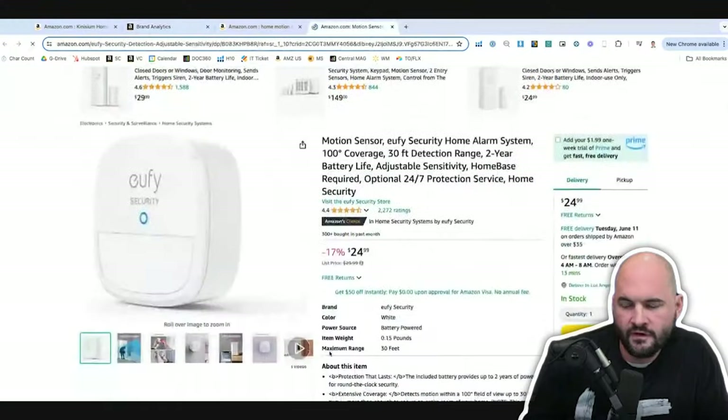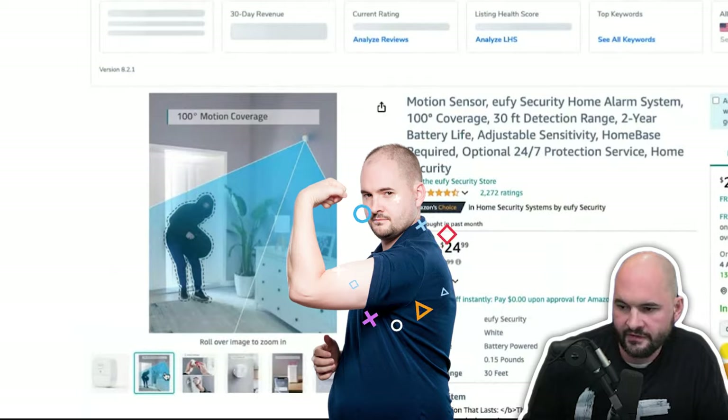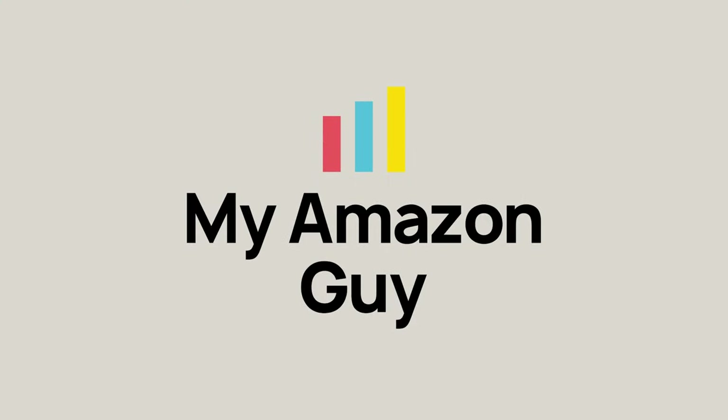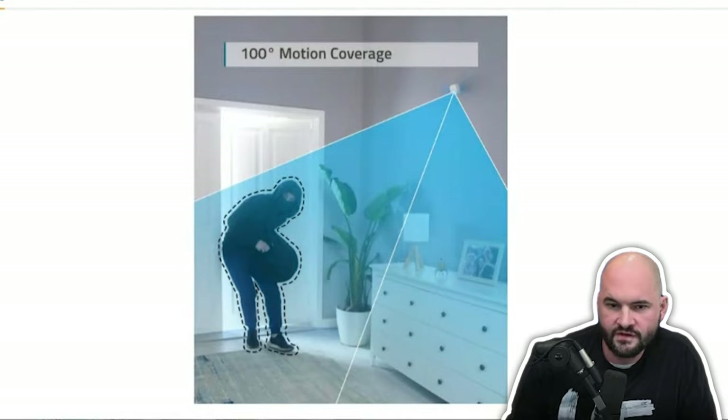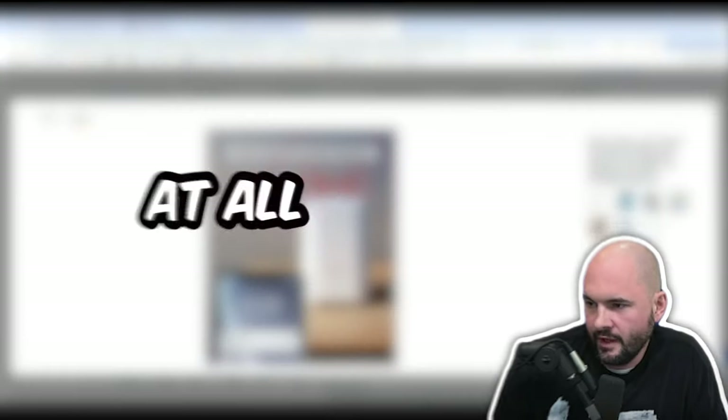They do a good job on this listing in the secondary image of showcasing motion coverage — I think that's really strong. Their third image shows 'install in minutes,' which is very strong. But they don't humanize the product at all. So those are the only two things I like about this listing.